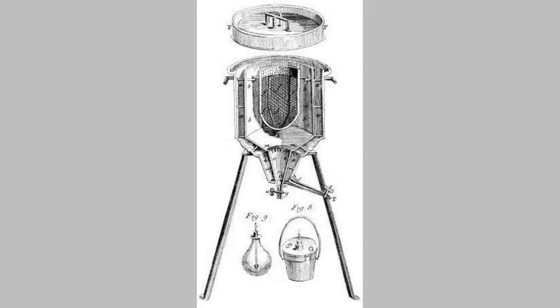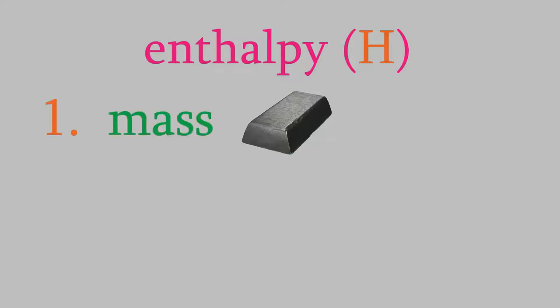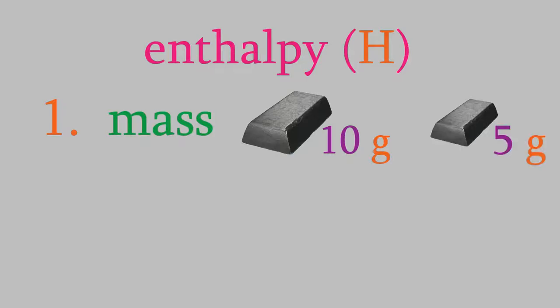So back to the calorimetry. In experiments where the pressure is constant, the change in enthalpy is the same as the change in heat. The research of Lavoisier and Laplace eventually led them to realize that if you want to know how much energy it takes to heat an object, there are really only three things that matter. Suppose you wanted to heat a block of metal. The first thing that matters is the mass. If you had a 10 gram piece of metal and a 5 gram piece of the same metal, it would take twice as much heat to warm up the 10 gram piece, because there's twice as much of the metal.